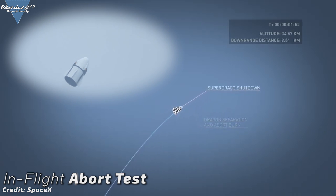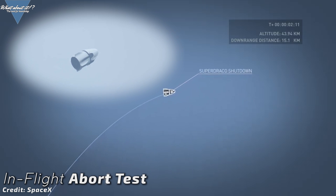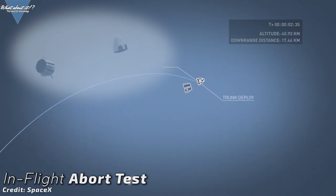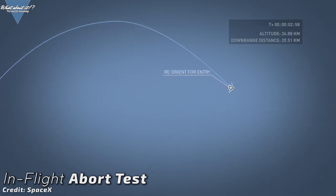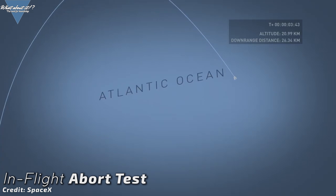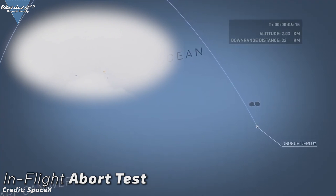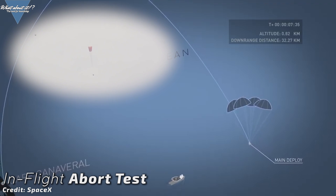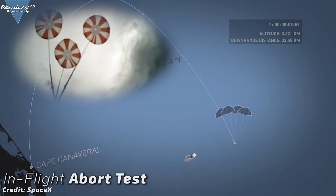After the capsule has separated, it will do a separation burn with the Super Draco thrusters, which we've already seen in the pad abort test performed by SpaceX. After the separation burn, the capsule will passively coast to the apogee of its flight path. Near the apogee, the trunk will separate, also getting rid of the now unneeded stabilizer fins located on the outside of it. Then the small Draco engines will reorient the spacecraft for descent and parachute deployment. First the drogue and then the main parachutes will deploy, and the Crew Dragon will slowly descend towards the Atlantic Ocean. SpaceX recovery teams and an Air Force detachment team will then get into action to reel in the capsule.